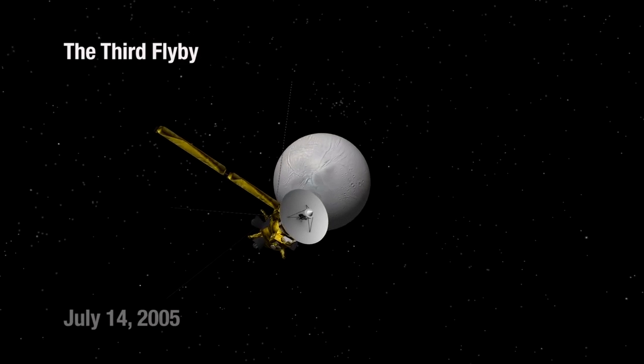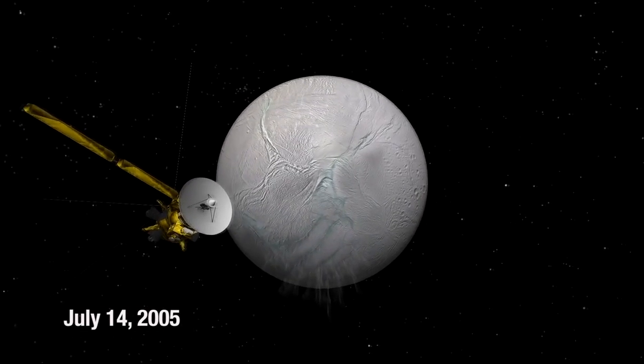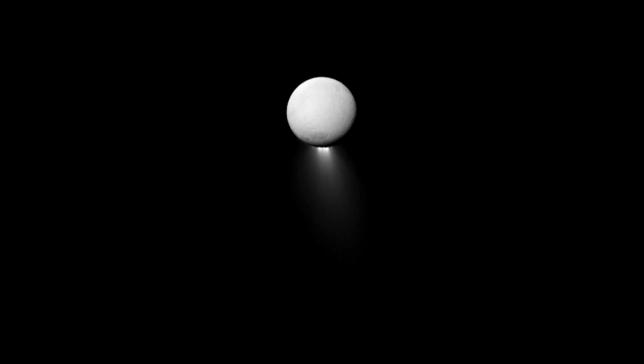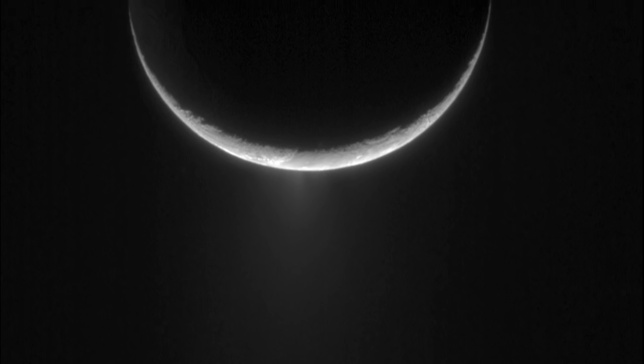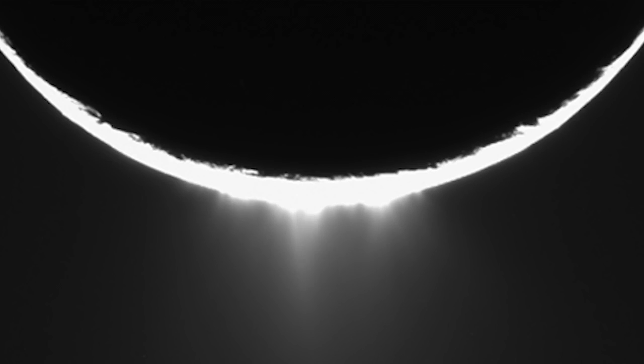People were saying it's got to be jets, and the imaging team was saying no, we don't want to say that until we're sure. So we went closer — we came within a hundred seventy-five kilometers of Enceladus. Then we got the data back and it was spectacular. We found the evidence: geysers coming out of the South Pole with water vapor and water ice particles. They were active geysers at the South Pole of Enceladus.